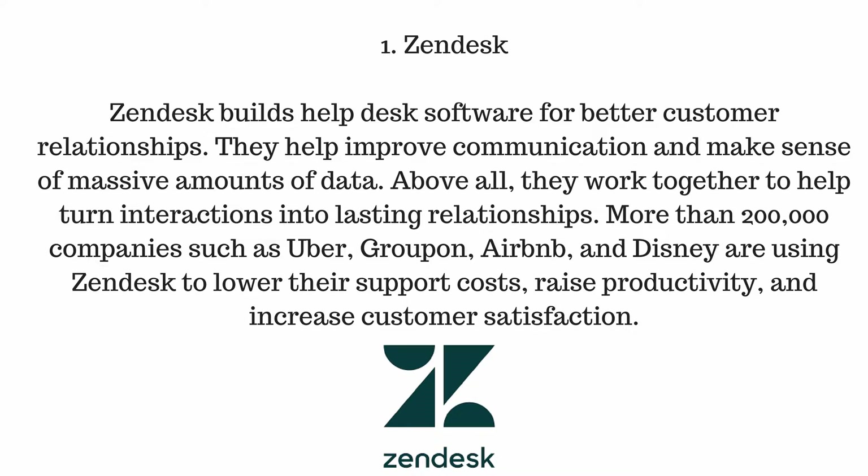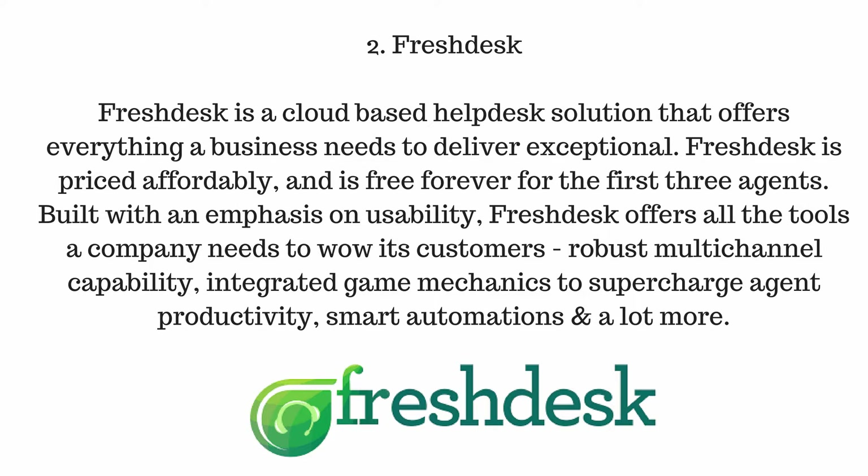These companies use Zendesk to lower their support costs, raise productivity, and increase customer satisfaction.